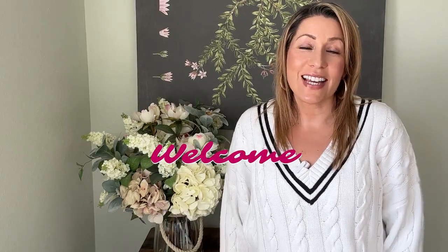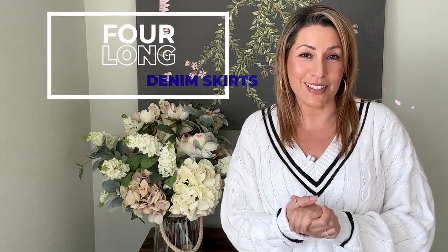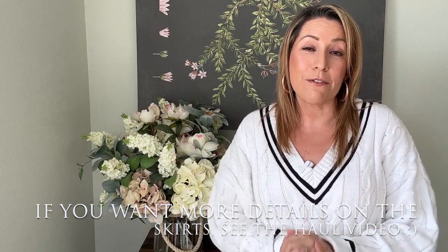Hi there and welcome to my channel. I'm Liz and today I wanted to share with you 15 plus long denim skirt looks. The long denim skirt is a newer piece for me — I've never owned one before. I had short denim skirts when I was younger, but as everyone knows the denim skirt is super popular this year, so on my search to find the perfect one I ended up with a few. Today I'm going to be styling four skirts in at least 15 different ways.